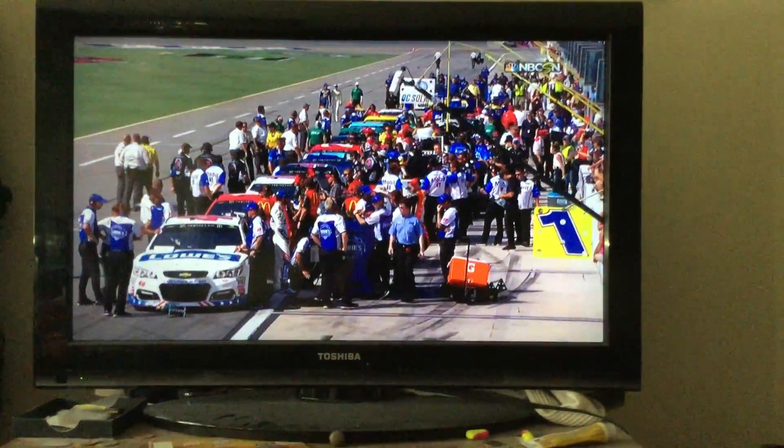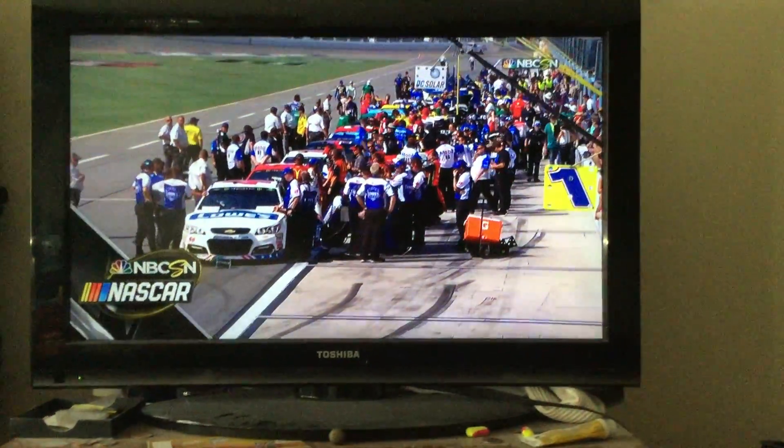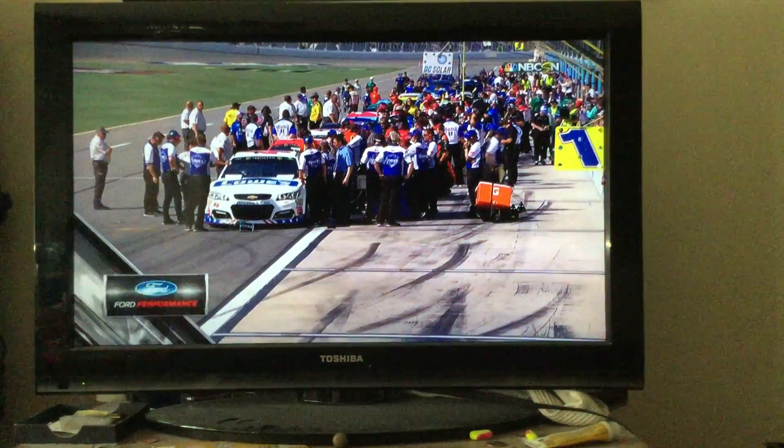Round two is coming up next for Daytona. Earnhardt Jr. and Chase Elliott were the fastest in round one.